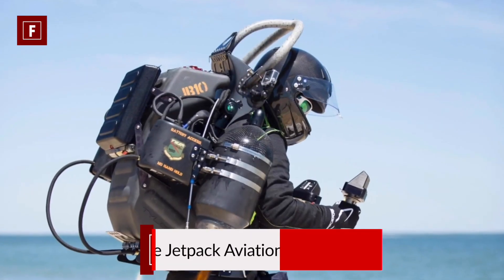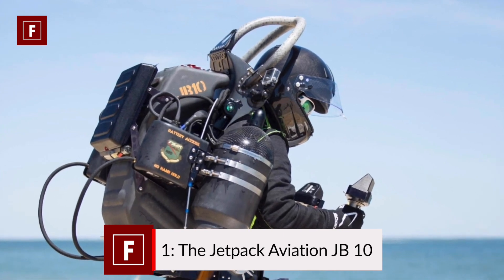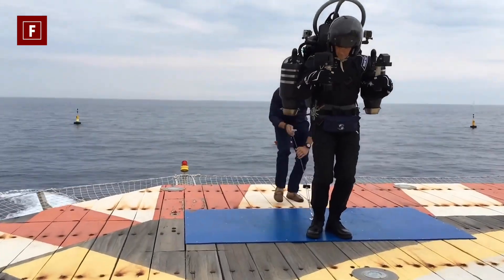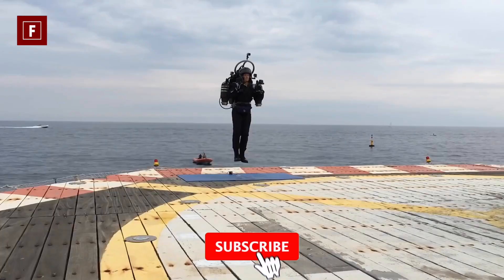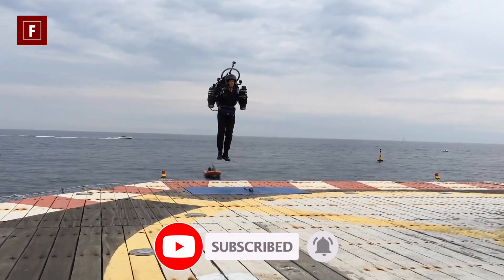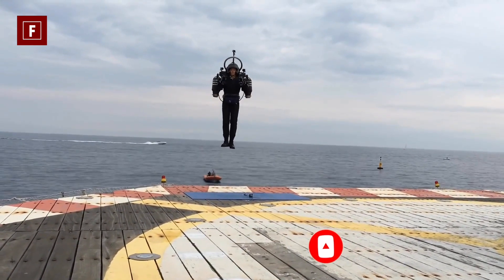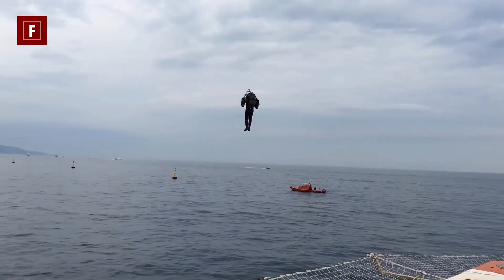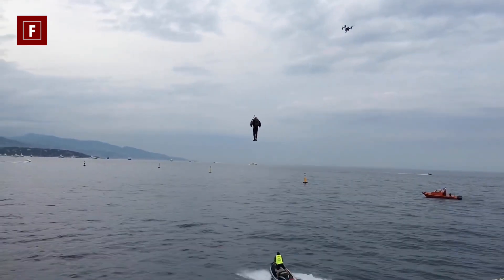Number one: the Jetpack Aviation JB-10. This is a flying machine par excellence. The JB-10 jetpack is powered by specific turbojets that run on kerosene or diesel. These engines are capable of propelling their user at 190 kilometers per hour, which is not so shocking when you consider that the engines are capable of producing a thrust of several hundred pounds.